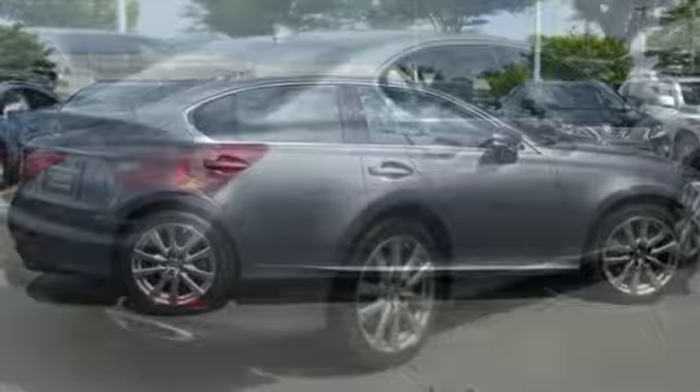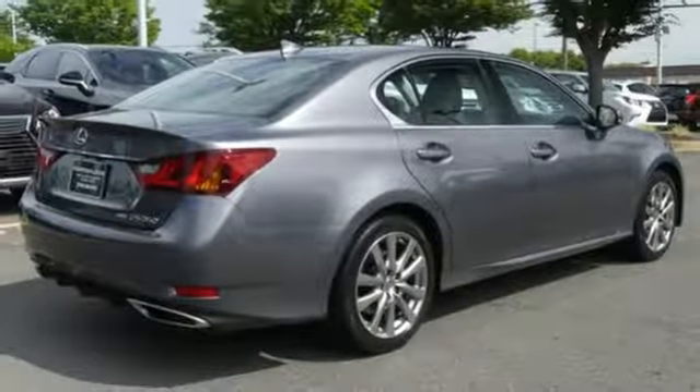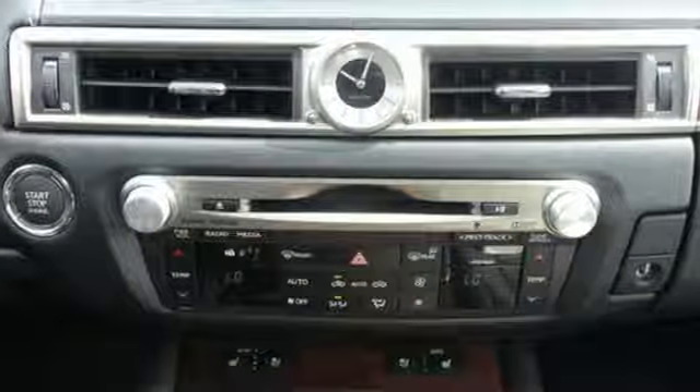V6 engine, express open and close sliding and tilting sunroof, automatic with driver control suspension management, and power tilt down heated mirrors.